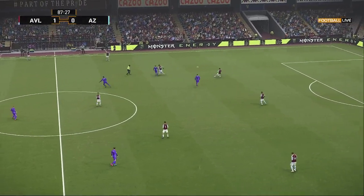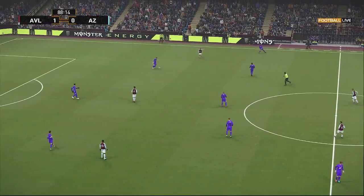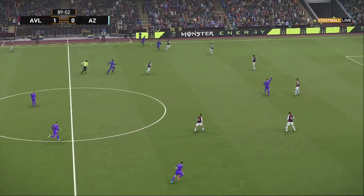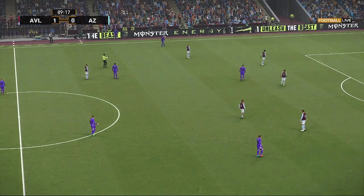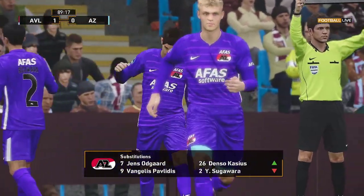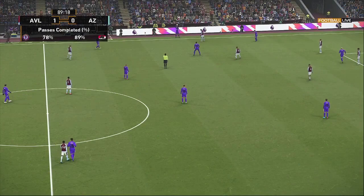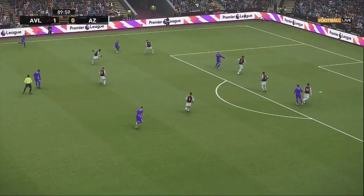Just a few more moments for them to hang on. Oh, that's a key interception — shifted upfield. That's the throw. Time for a change in personnel. You have to admire his willingness to keep plugging away, but the manager has done him a big favor by taking him off — he was looking very, very leggy. Nice touch.